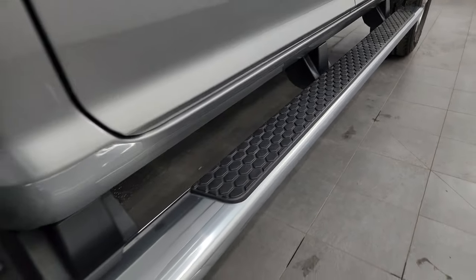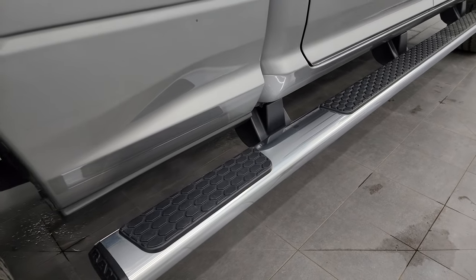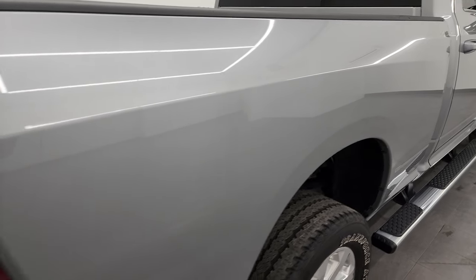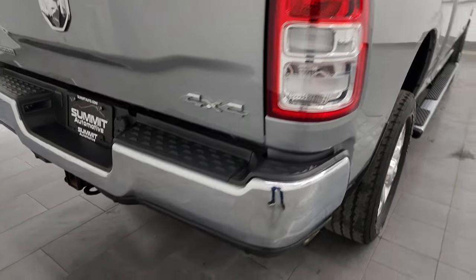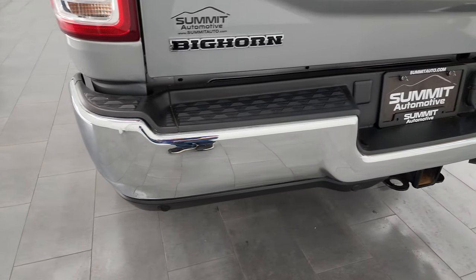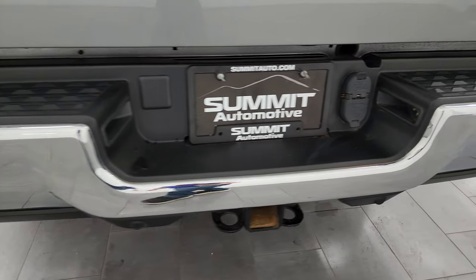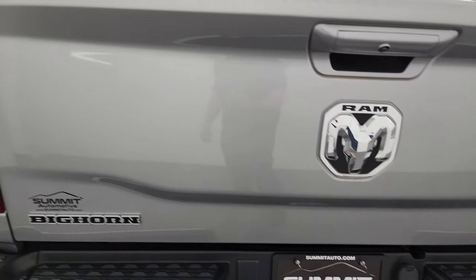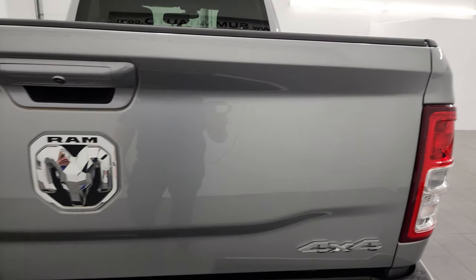Lower rockers and cab corners are in fantastic condition, and you also get the nice factory wheel-to-wheel side steps. The passenger side box had no dents or dings. Coming around to the back, the rear bumper is in excellent condition, and you get the backup parking sensors. Full towing package includes a receiver hitch, four-pin and seven-pin wiring. The tailgate is in excellent condition as well.